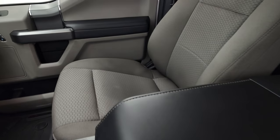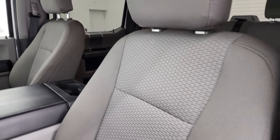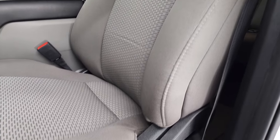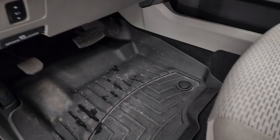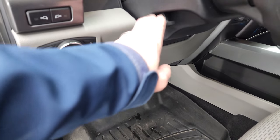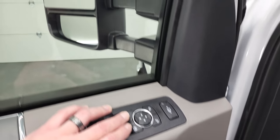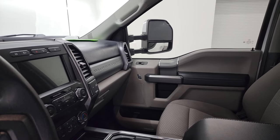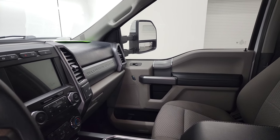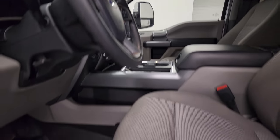Inside, the XLT package gives you the gray cloth interior — no rips or tears on these seats, and it smells very clean inside this truck. You get a power driver's seat, WeatherTech floor mats, power pedals, auto headlamps, tilt telescopic steering wheel, LED side lights, power windows, locks, and mirrors. The mirrors do power fold in — I always like showing both sides so you know both are working properly — and they do power telescope in and out, both sides working nicely.